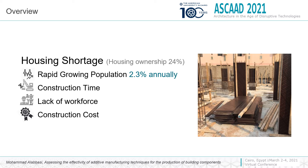The main motivation of this research is the shortage of housing supply in Saudi Arabia. The key factors behind this shortage are related to the current construction method of reinforced concrete frame structure, the rapidly growing population, the construction duration, the lack of workforce, and the overall high construction cost.